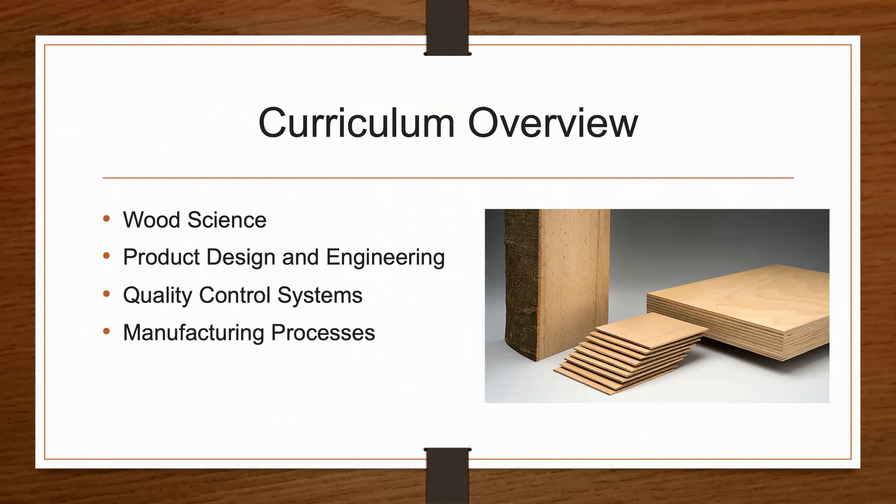Graduates of the Wood Science Technology program will be in high demand, both locally and statewide, with almost 80,000 industry jobs in Michigan alone.